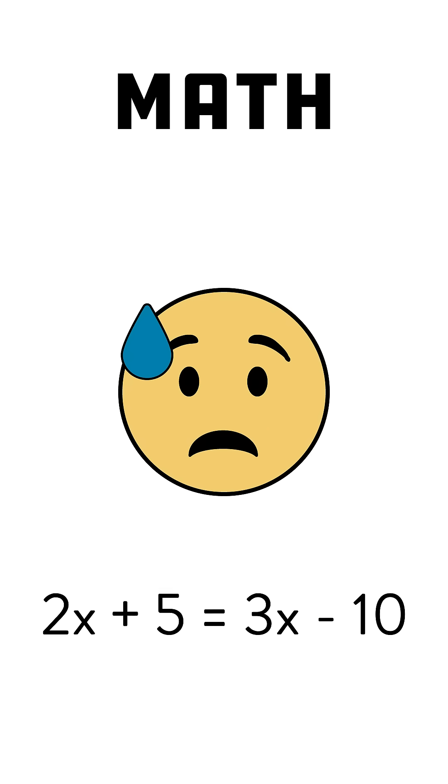Did math stop making sense once letters showed up? But did you know those letters actually start in elementary school?